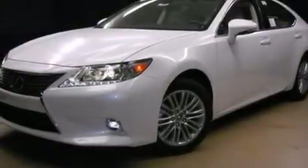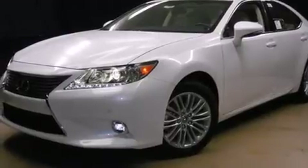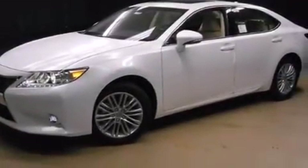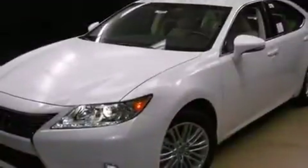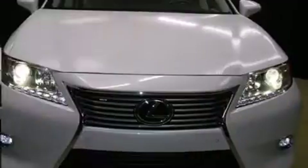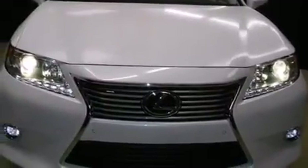Discerning drivers will appreciate the 2015 Lexus ES350. This four-door, five-passenger sedan leads among competitors in its segment. Smooth gear shifts are achieved thanks to the refined six-cylinder engine. And for added security, dynamic stability control supplements the drivetrain.